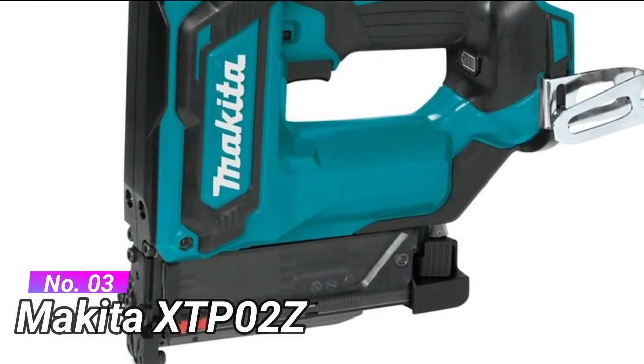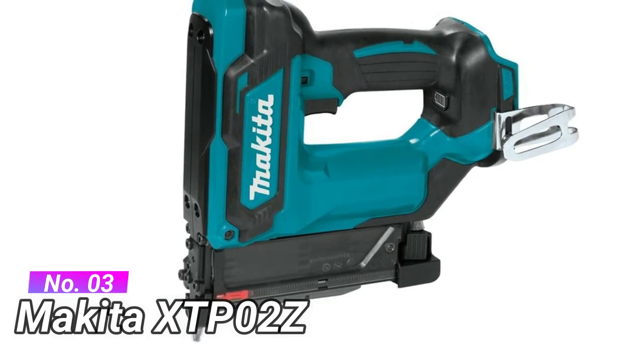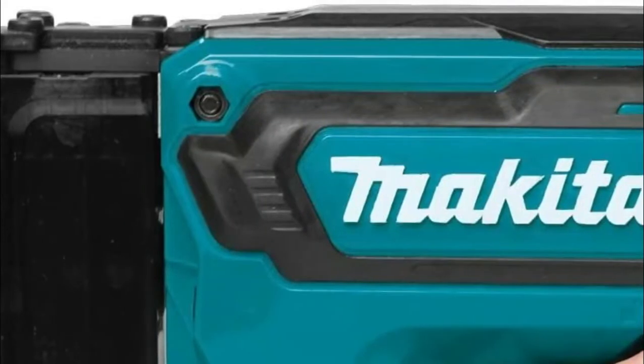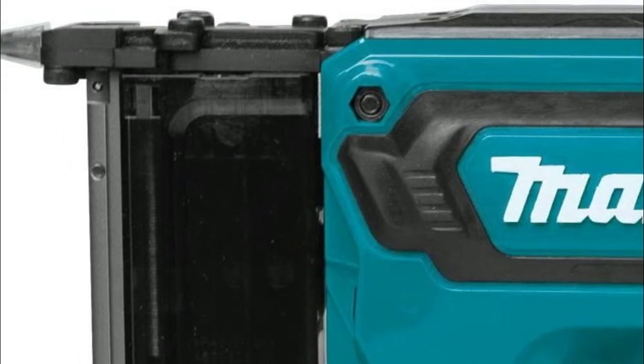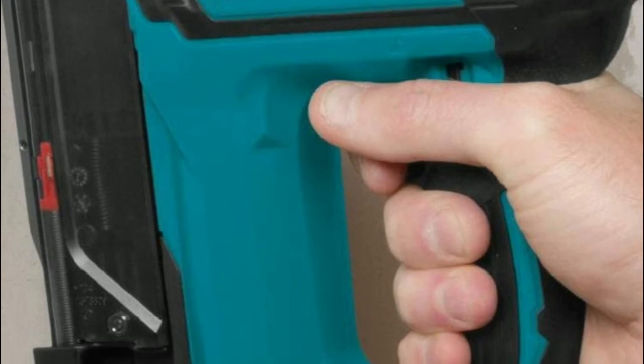Number 3: Makita XTP-02Z. Features an anti-dry fire mechanism engineered to prevent driving blanks and damage to the work surface. Cordless for increased convenience, it eliminates the need for a compressor and air hose. Tool-less depth adjustment allows for precise flush and countersink finish. A refined firing mechanism reduces recoil and the force required on the work surface when driving pin nails.